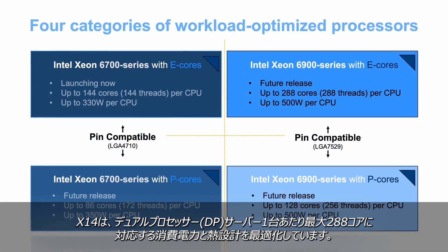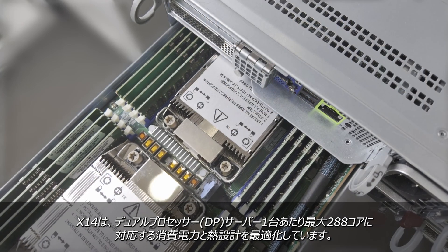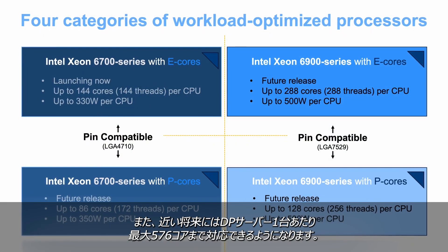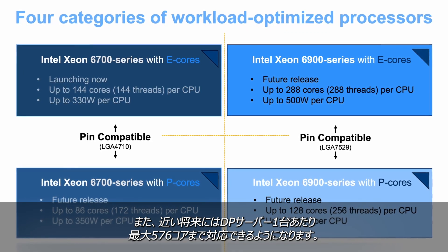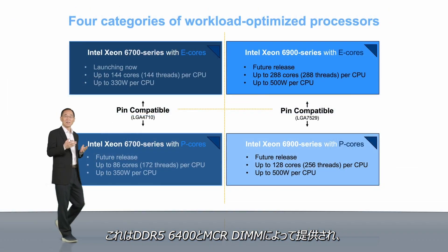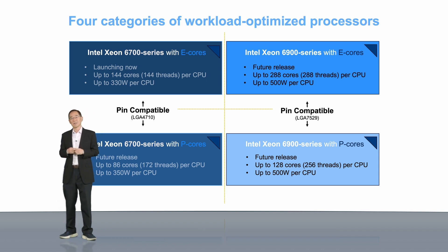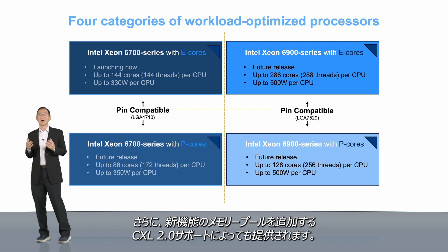X14 provides optimized power and thermal support for up to 288 cores per DP server today, and up to 576 cores per DP server in the near future. More cores require more memory bandwidth and capacity, which are provided by DDR5-6400 and MCRDIMMs, as well as CXL 2.0 support, which adds memory pooling among other new features.